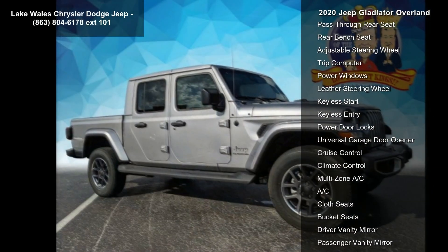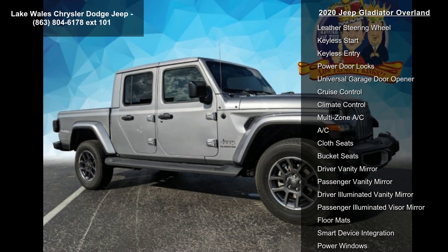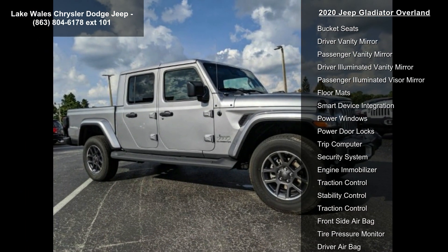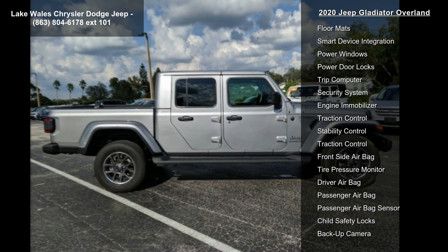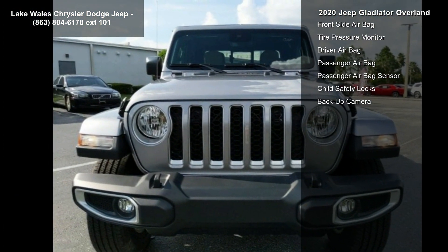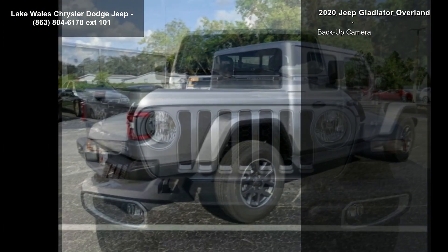Hardtop Headliner, Billet Silver Metallic Clear Coat, Advanced Safety Group included: Advanced Brake Assist, Full Speed Forward Collision Warning Plus, and Body Color 3-piece Hard Top included. Freedom Panel Storage Bag, Rear Window Defroster, Rear Sliding Window, No Soft Top.